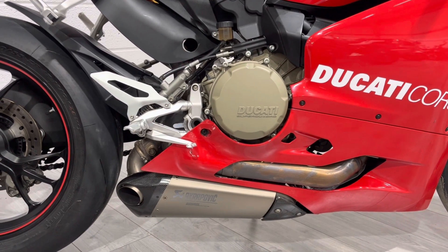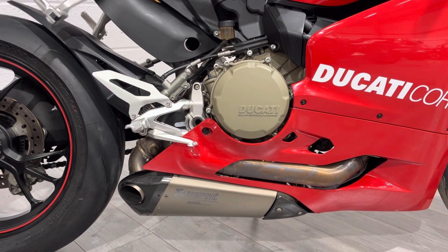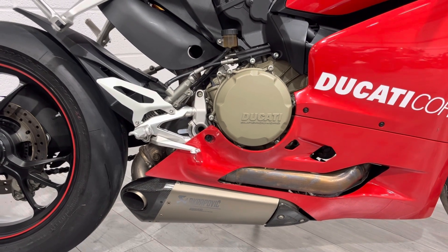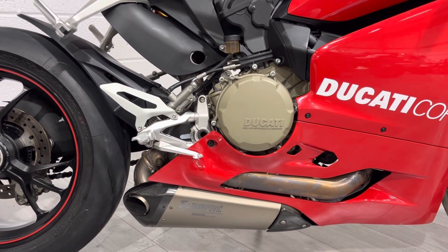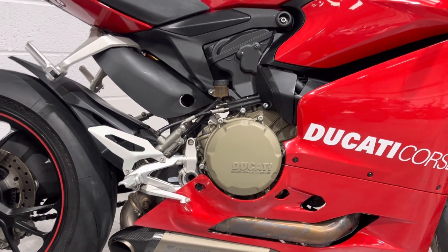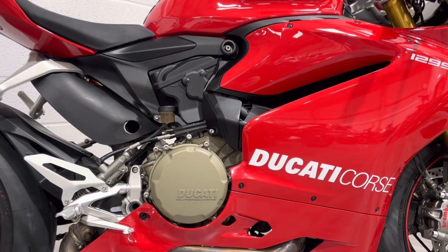It's a dual system that comes out the rear just in front of the rear wheel — a full Akrapovič system. It sounds absolutely beautiful and looks the part as well, and saves a bit of weight over the standard system. On these bikes the engine actually forms part of the frame, so it's an integral part of the bike.